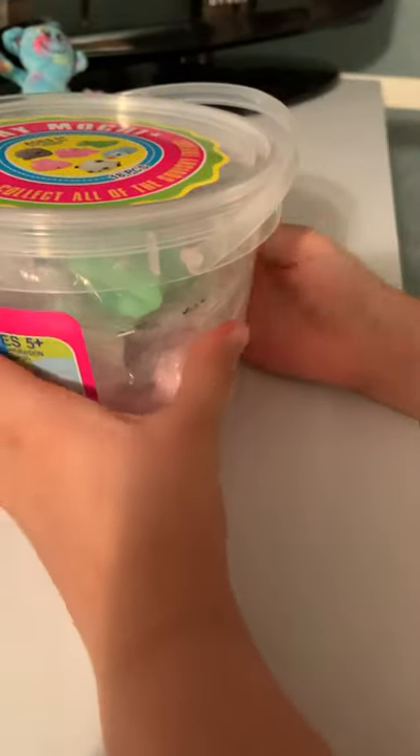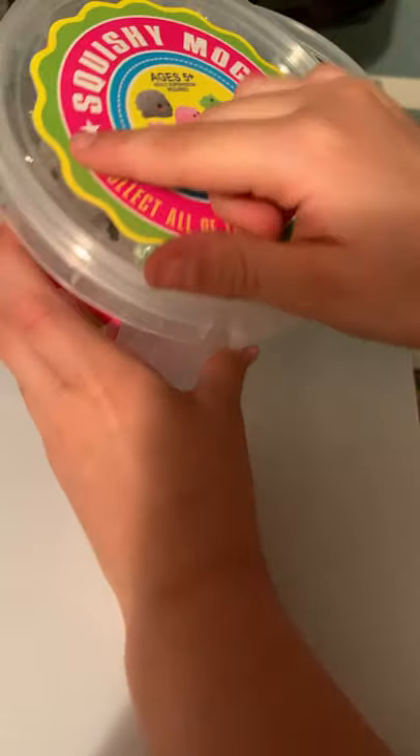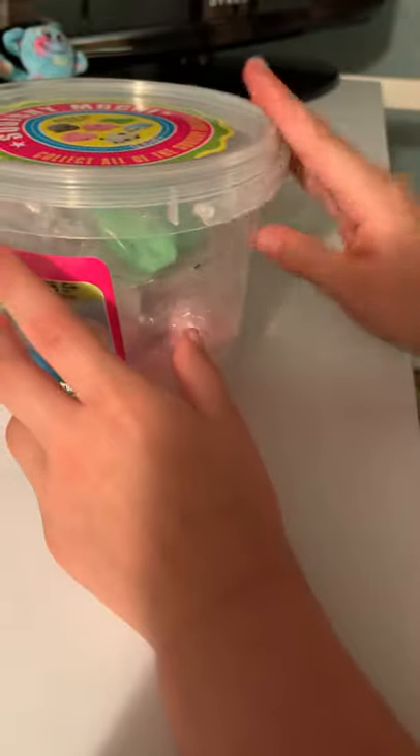But today we are going to be opening and unboxing this 18-piece squishy emoji set. Let's open it! Okay so we have to open it from right here — and here they all are! They look so cool, I can't wait to open them.